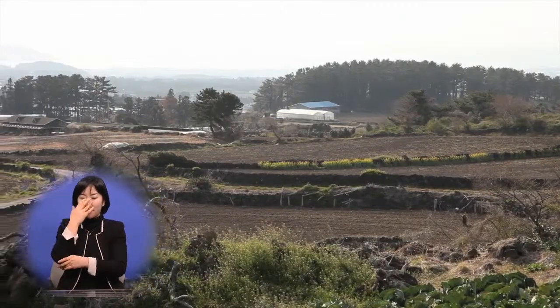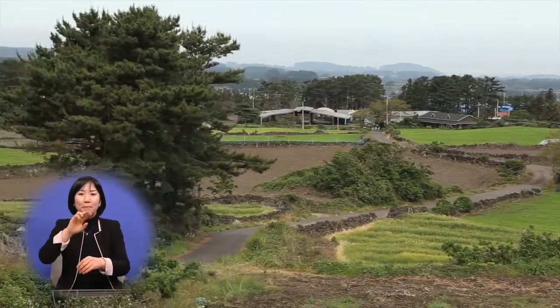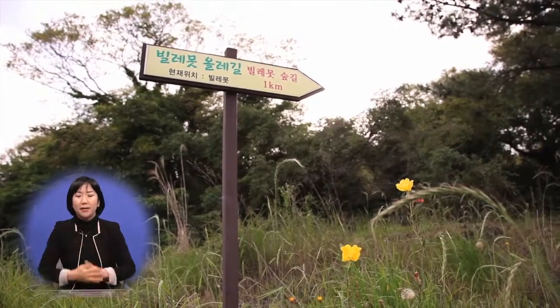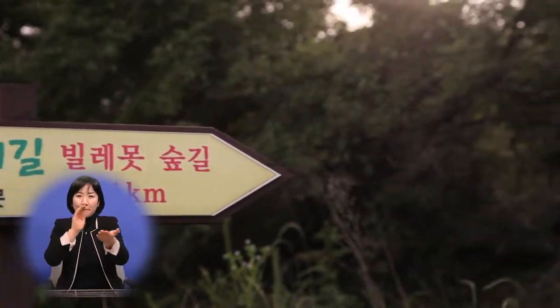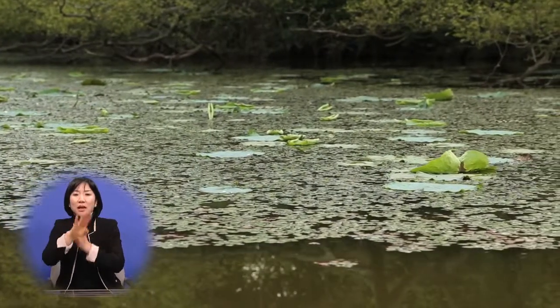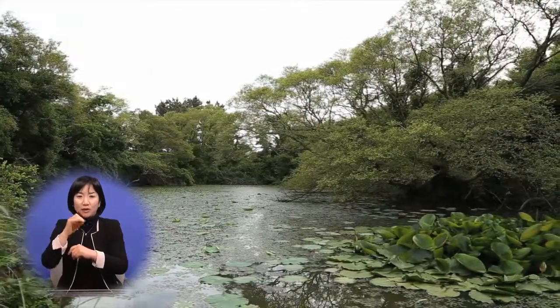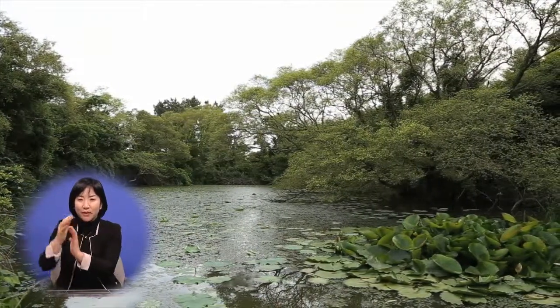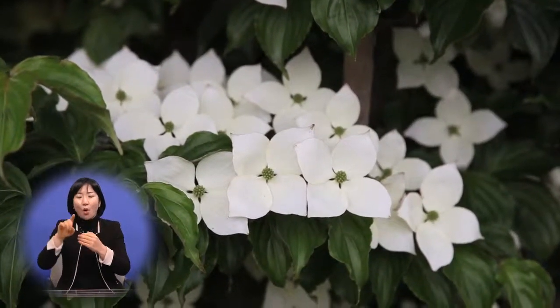북쪽으로 눈을 돌리면 애월 시내와 제주 앞바다가 한눈에 들어옵니다. 다시 남쪽으로 발길을 돌리면 7~8만 년 전 만들어진 빌레못을 만날 수 있습니다. 평평한 안반을 뜻하는 '빌레'와 연못의 '못'이 합쳐져 빌레못으로 불립니다. 동굴 입구 옆에는 두 개의 연못이 있습니다. 빌레못 숲길을 걸으면 갈대와 각종 야생화를 만날 수 있습니다.